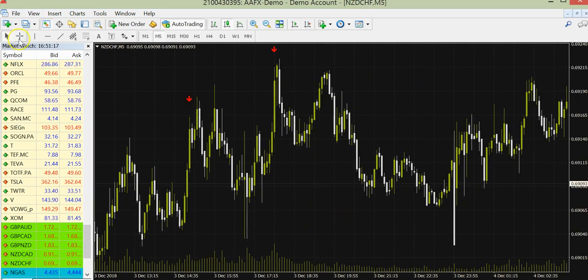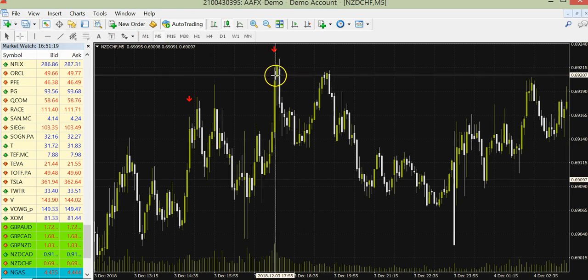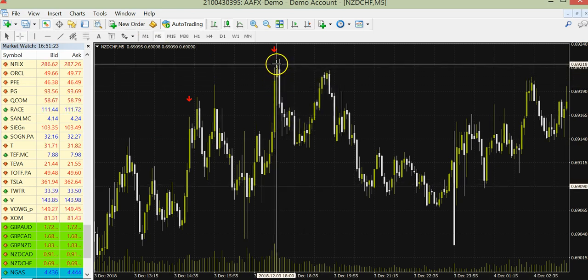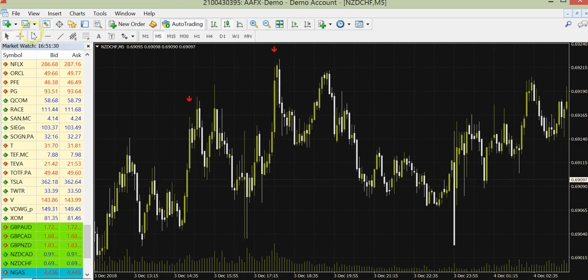Let's see on the 5 minute time frame — the same system. You will be getting a signal here, but you take the trade here, and with 6 candles expiry — 30 minutes — here in the money.